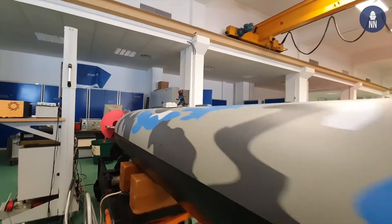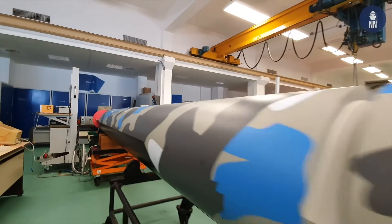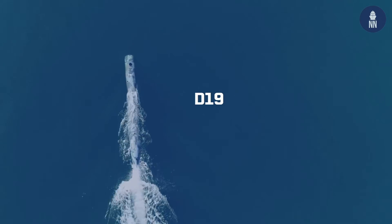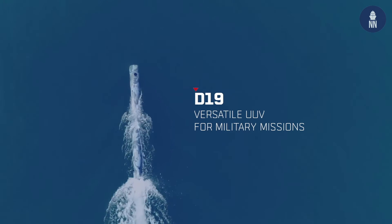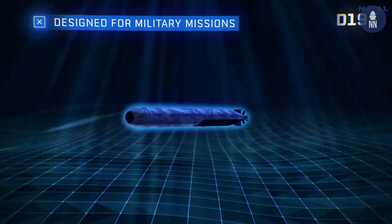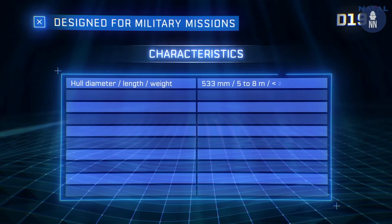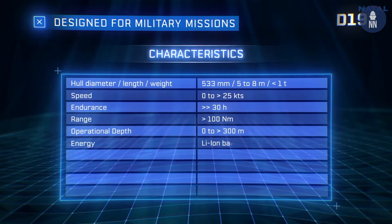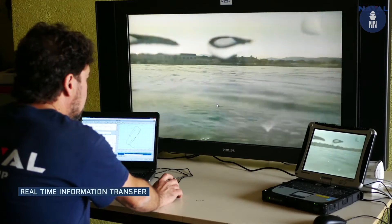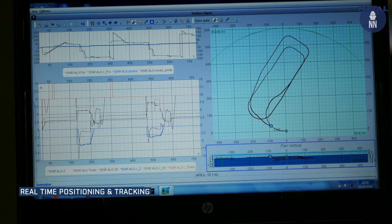The D19 is an AUV — autonomous underwater vehicle — that is part of the UUV family. It's an intelligent platform able to conduct a mission which has been loaded to the vehicle before launching, and it's able to react and adapt the mission to its environment.